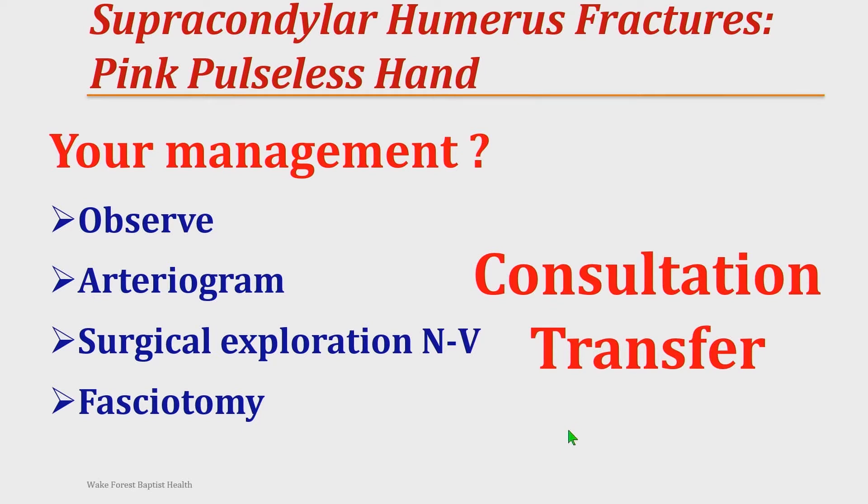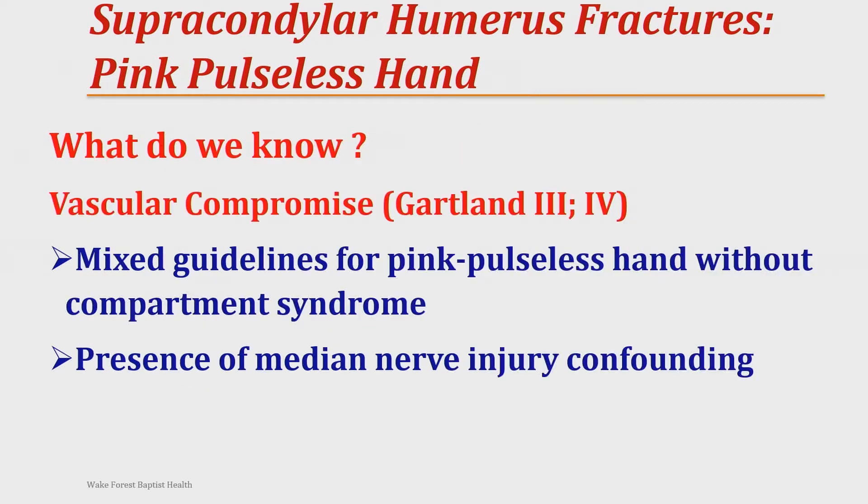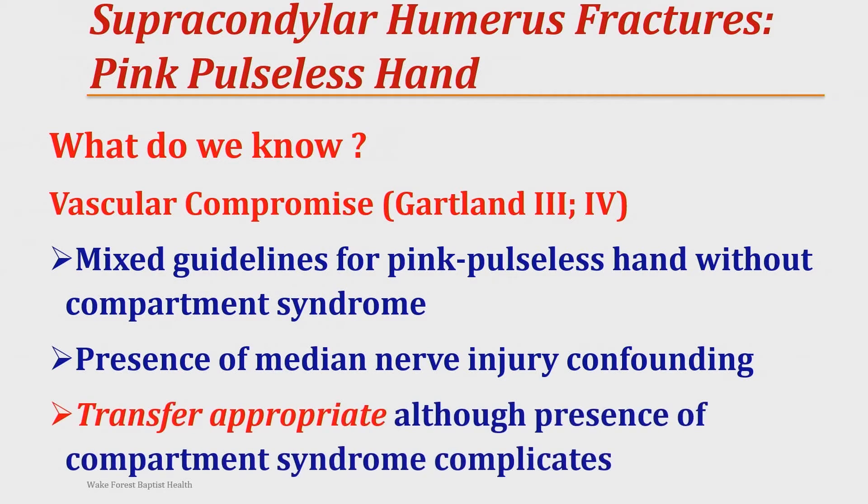Would you consult or transfer? I would submit to you that in the United States, there is no weakness in transferring a patient who doesn't have a fulminant, full-blown, multi-hour compartment syndrome — transferring them anytime, anywhere — and no one should criticize you for doing that. For Gartland type 3 and 4 fractures, there are very mixed guidelines for what to do without a compartment syndrome. Compartment syndrome is straightforward, but the median nerve is confounding and can make it more difficult. Transfer is appropriate.